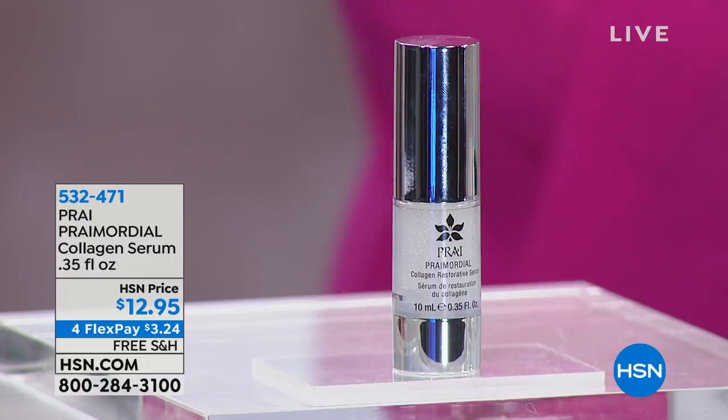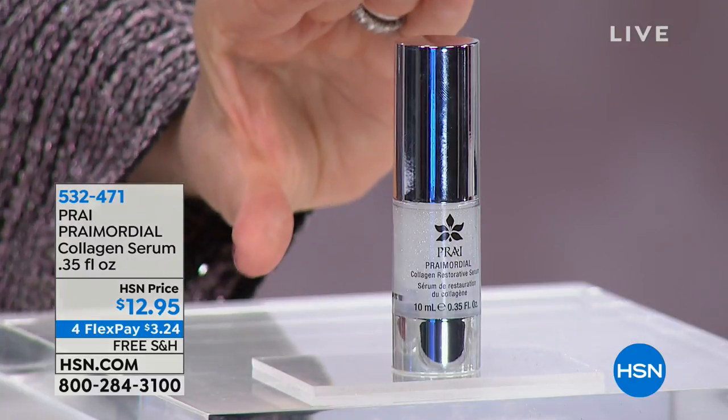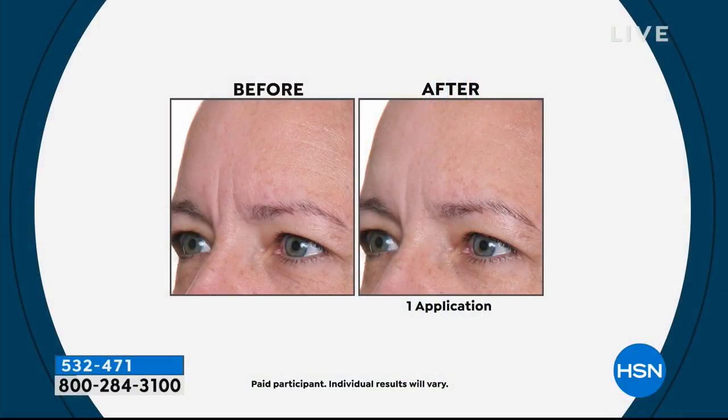We have an actual half-size of our Primordial Serum. The full size is $44.95, but you're getting a half-size for much less. This is our Primordial, which is our serum and collagen booster — a collagen optimizer. We don't add collagen because we don't use animal ingredients. Collagen comes from pigs and cows, so instead we boost and optimize your own.